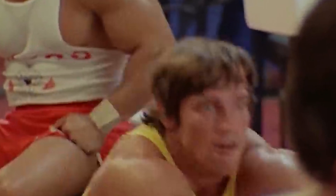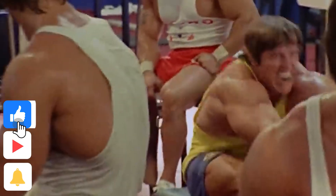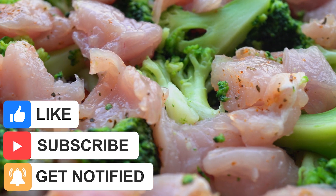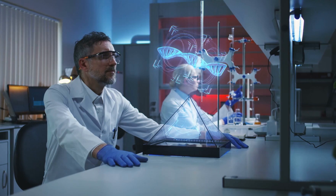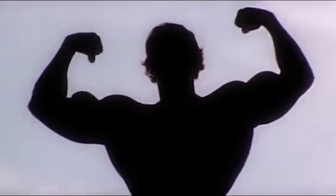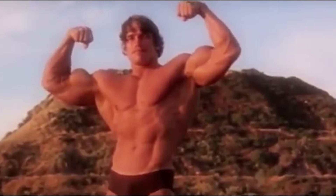But what are the exercises that brought him so much success? What are the intensity techniques he used to shock his muscles into growing? How much protein does the king of bodybuilding say you need to eat to really grow? And is what Arnold preaches backed up by modern bodybuilding science? We're going to answer all of those questions, and at the end of the video I'll give you a full program based off Arnold's mass-building blueprint.